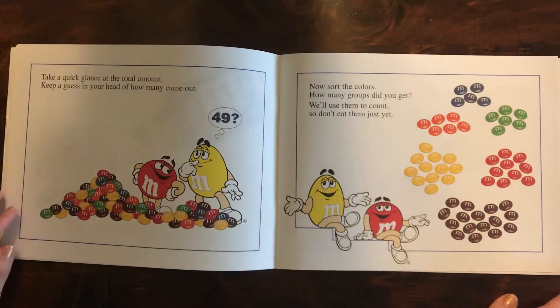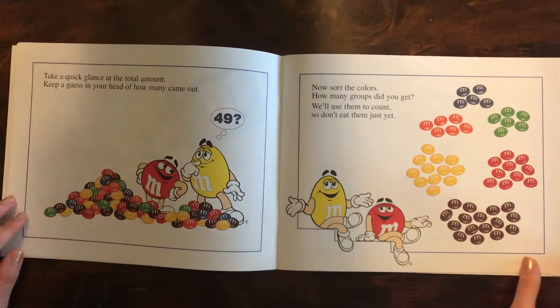Take a quick glance at the total amount. Keep a guess in your head of how many came out. Now sort the colors. How many groups did you get? We'll use them to count so don't eat them just yet.